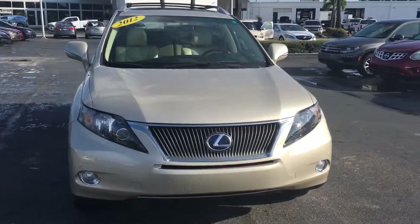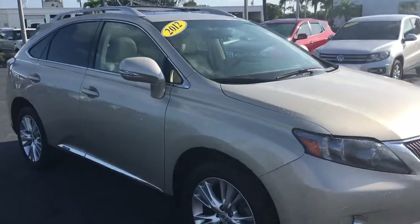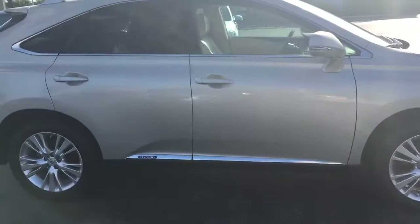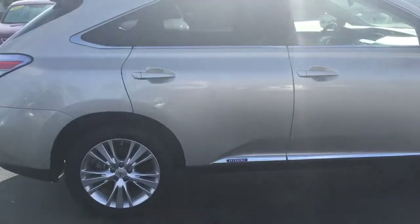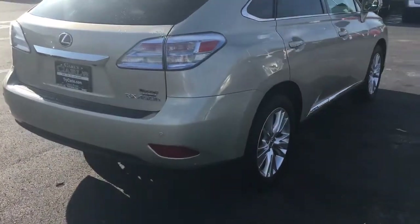Hello, my name is John Dee from Carl's Buick GMC. I just want to shoot you a real short video on this 2012 RX 450h — this is a hybrid Lexus with front and rear park assist, backup camera, and power liftgate.